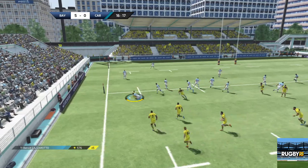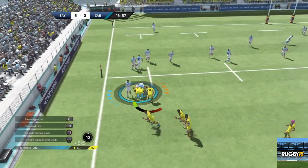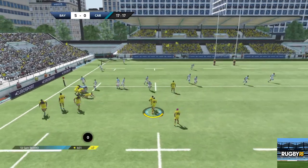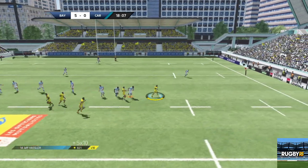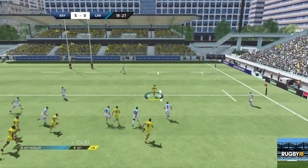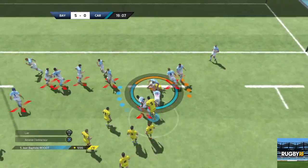Il fait une passe. Ils vont contester ce ballon. Magnifique plaquage. Pour libérer ce ballon. Chauveau, libération côté droit. Avec Beard. Fait circuler le ballon. Il y a de l'espace sur l'extérieur. C'est le plaquage dont ils avaient besoin pour ne pas prendre l'eau.